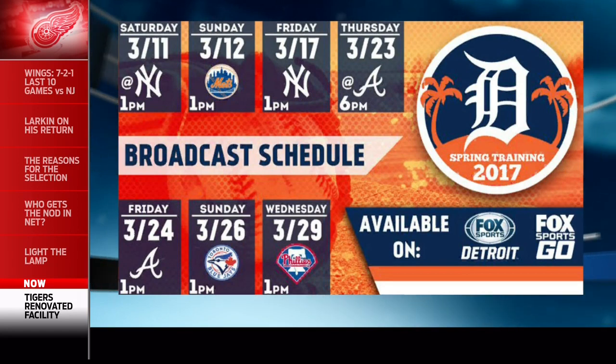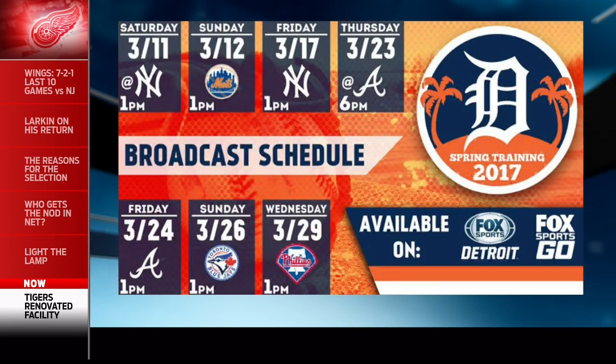It all starts March 11th against the Yankees. We really encourage people to go to tigers.com, click on the Lakeland tab — there are pictures, videos, and of course ticket availability. We encourage everybody to come down, get out of the winter, see the facility. They'll have a great time. So go to tigers.com and buy your tickets. Baseball will be here before we know it.